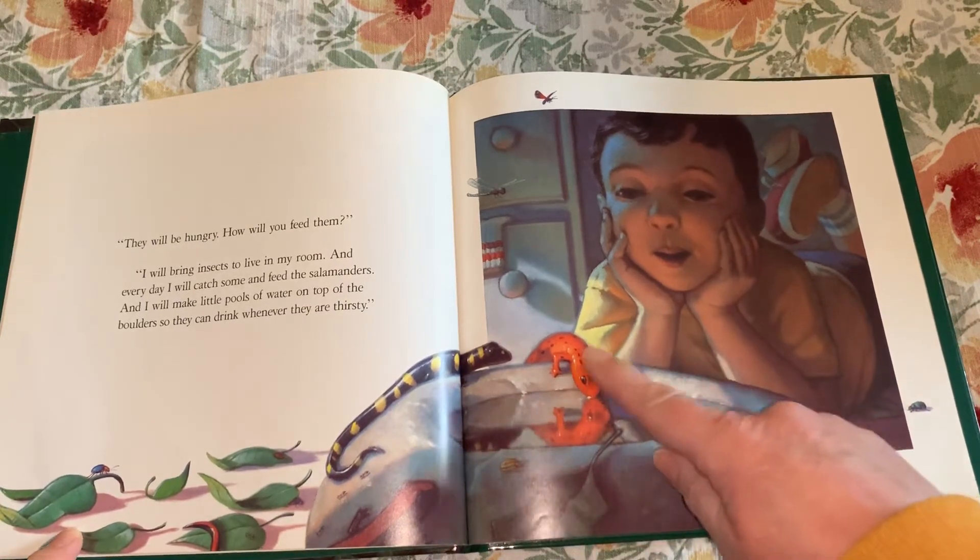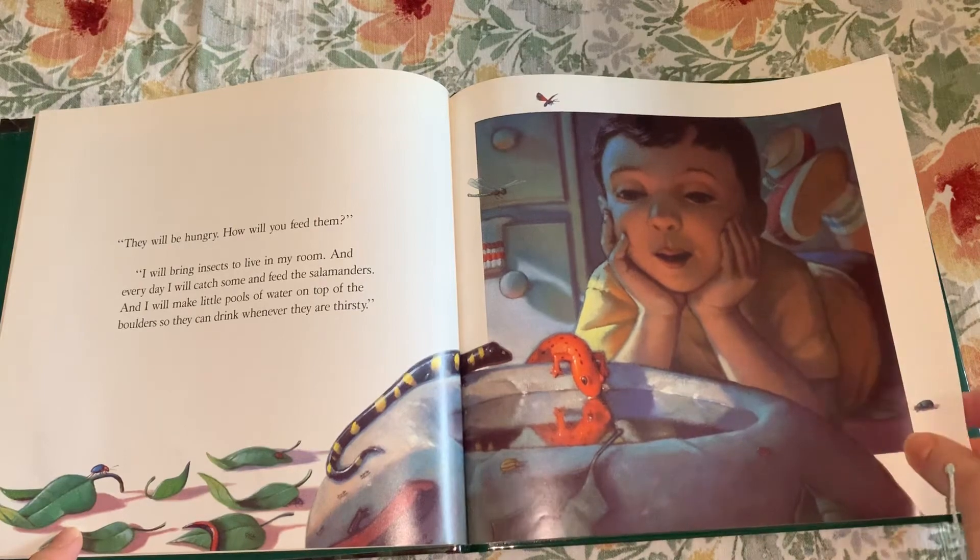Have you figured out what that word "boulder" means? That's the second time we've heard it.